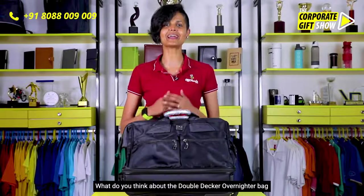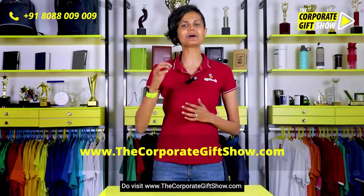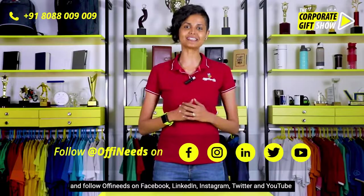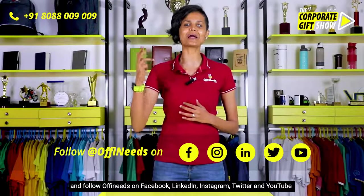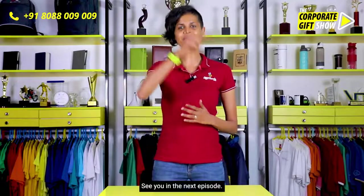I think this is a fantastic product to gift to those who travel very often. I hope you enjoyed today's video — please do like, share, and comment below and let us know what you think. Visit www.thecorporategiftshow.com and follow Offineeds on Facebook, LinkedIn, Instagram, Twitter, and YouTube for a new corporate gifting idea every single day.